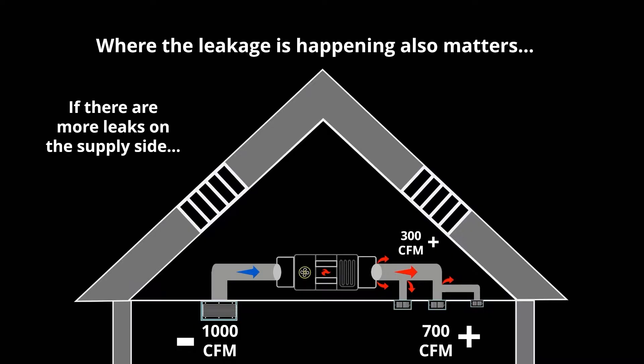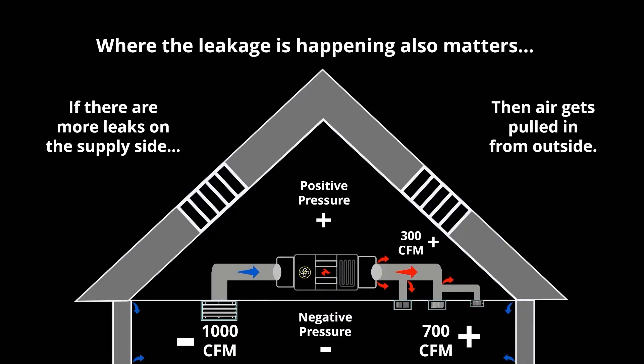That means only 700 CFM is being returned to the home. This actually puts more pressure in the attic because you're pushing air into it, while creating a negative pressure situation in the home. You're pulling 1,000 but only replacing with 700 — a negative pressure of 300 CFM. The home becomes like a vacuum, pulling in air from the outside. If it's cold outside, you're pulling cool air in through gaps, cracks, and holes anywhere it can get in.